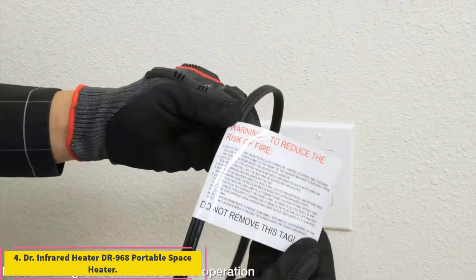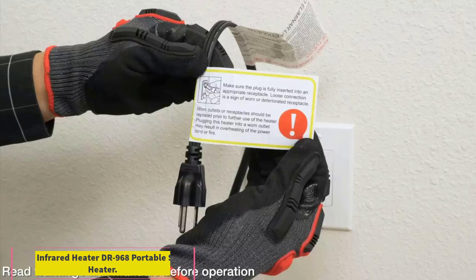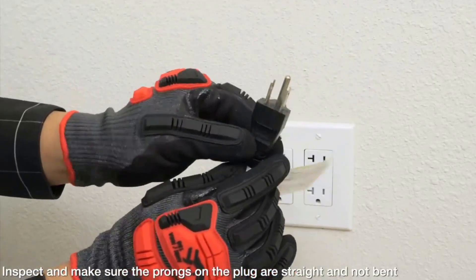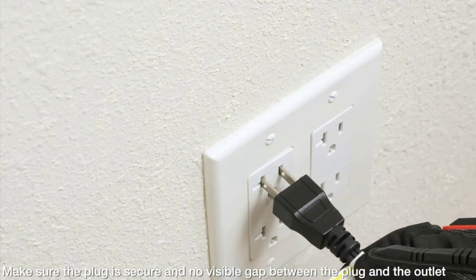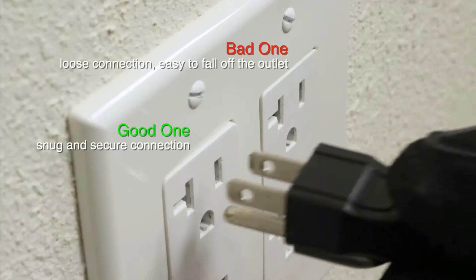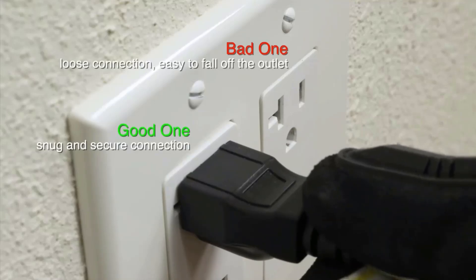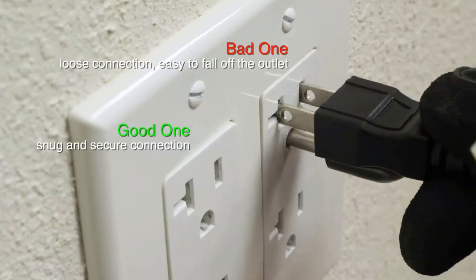Number 4: Dr. Infrared Heater DR968 Portable Space Heater. At 24 pounds, this unit is quite heavy and cumbersome to move around. This 1,500-watt portable space heater from Dr. Infrared Heater looks like a classic radio but runs like the high-tech space heater that it is. Emitting only 39 decibels, this infrared heater features quiet air circulation that moves heat through large spaces. We tested it in a 200-square-foot office, and this space heater made quick work of warming it.